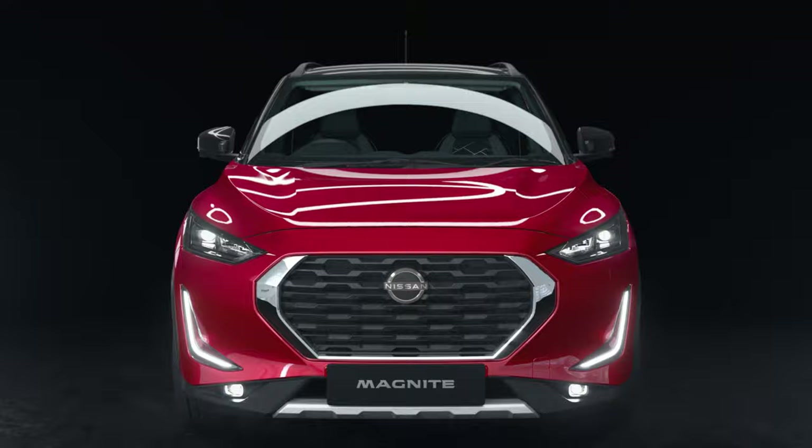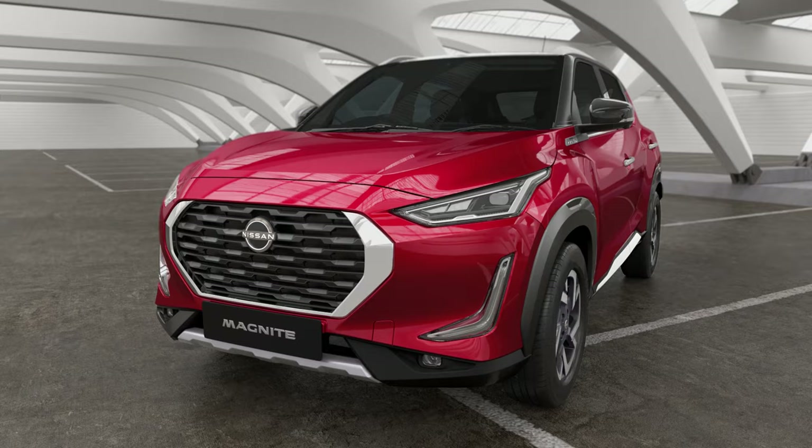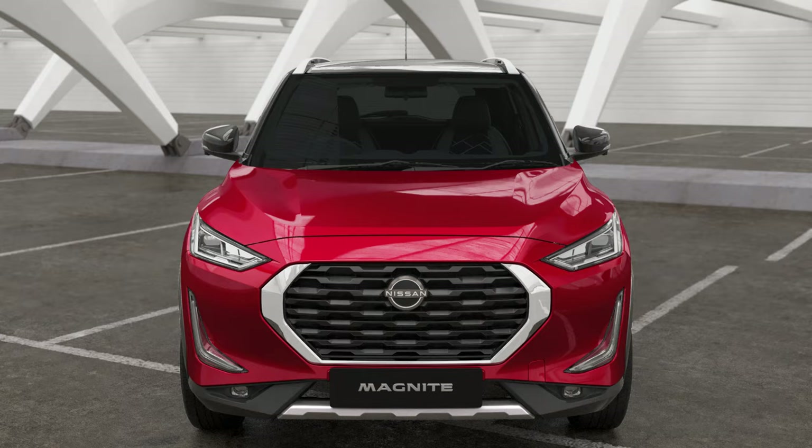Inspired by India and designed in Japan, the all-new Nissan Magnite is here to ignite your charisma. Its bold stance and strong world presence make it simply irresistible. Behind its impeccable Japanese design is the philosophy of Kabuku, drawing inspiration from a pioneering attitude that is uniquely Indian.